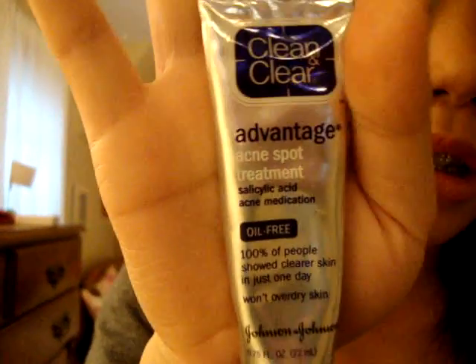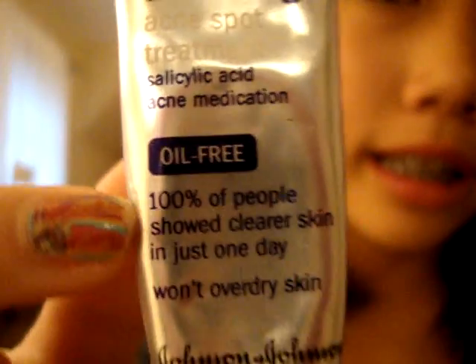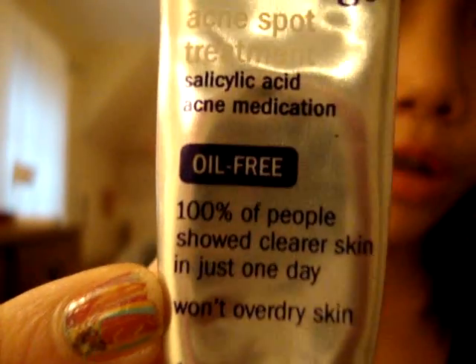And this is Clean & Clear Advantage — it's like an acne spot serum with salicylic acid. It's oil free and it says 100% of people show clear skin in just one day. It's by Johnson & Johnson — you just put this over any red spot or acne spot and it will go away in like three days. I really love this.